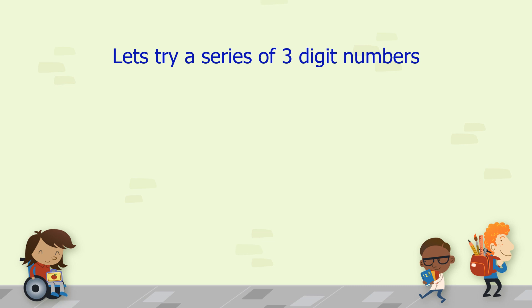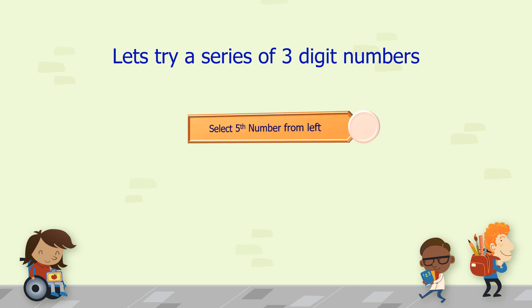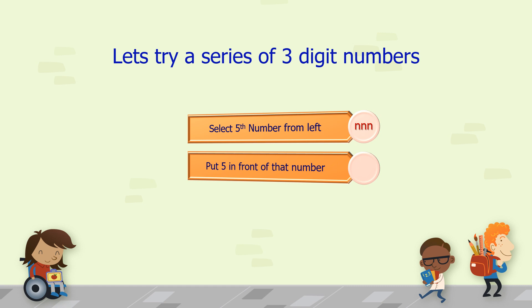Let's try a series of 3-digit numbers. We have to apply the same trick — select the 5th number from the left and put 5 in front of that number to get our answer.